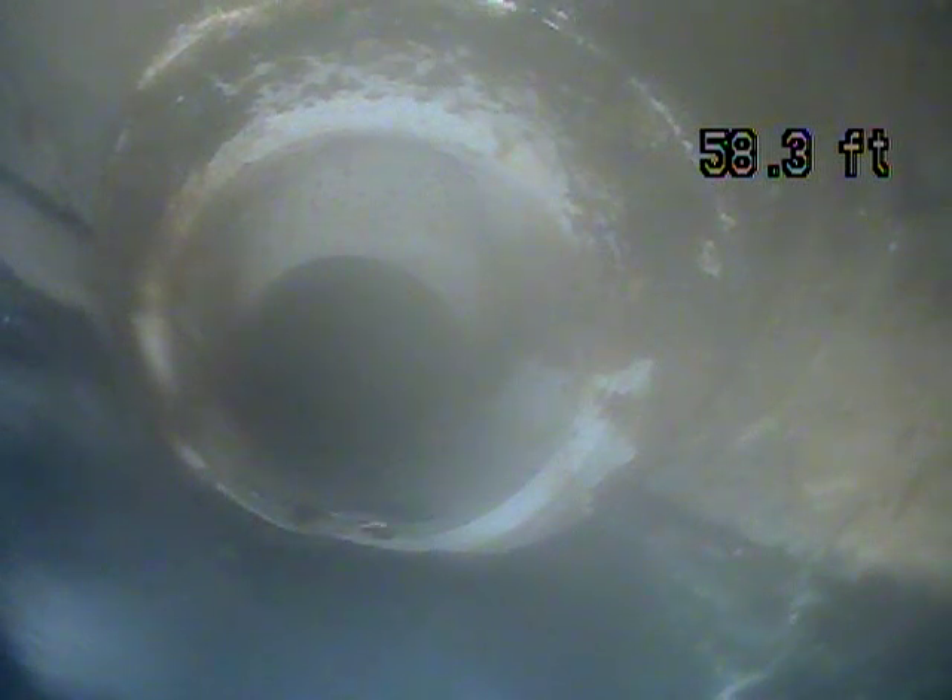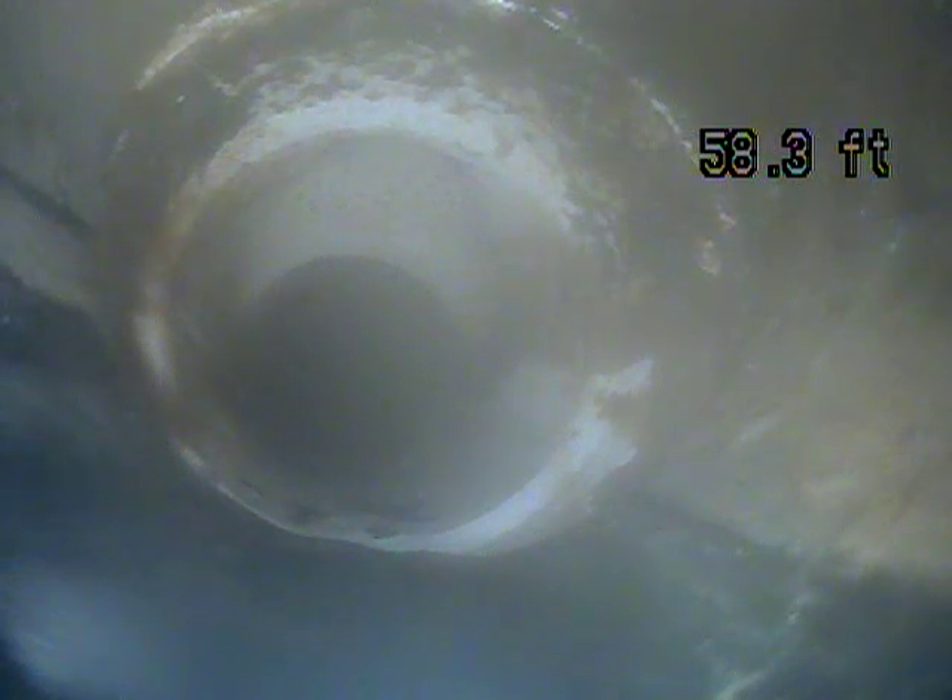We've got the camera pushed out as far as we can get it. We're about 58 feet out from the roof stack. I'm not able to get past this point, but I did see a clean out in the front of the yard. So I'm going to record this and then go through the clean out and see if I can get out further, all the way out to the city connection. There's still some line left that we want to see, so we're going to record this and then record it from the city connection back to this point.